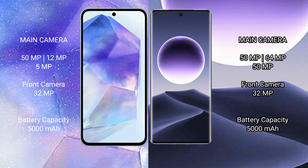Samsung Galaxy A55 has a 5000mAh battery with 25W fast charging support. Oppo Find X7 has a 5000mAh battery with 100W fast charging support.